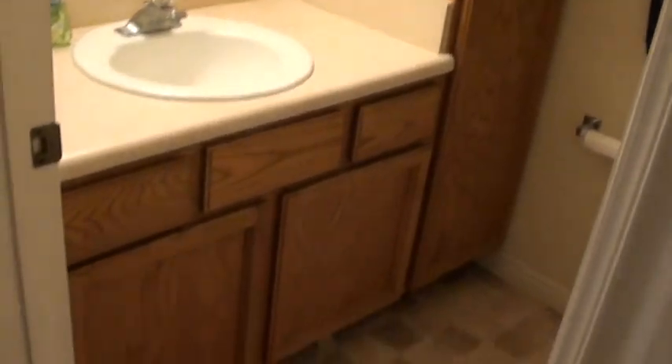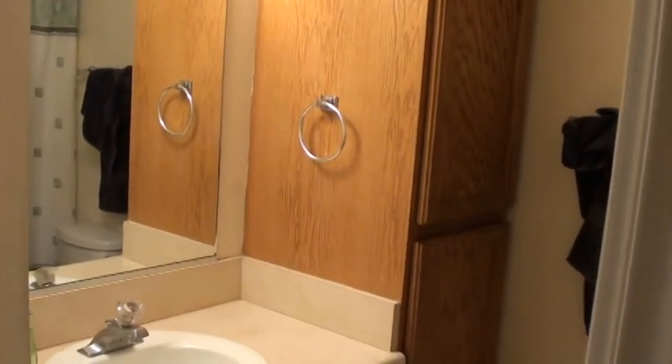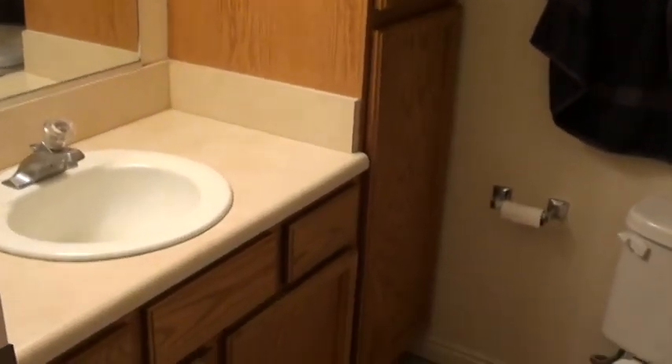Heading down the hall, our first bathroom — this is going to be kind of doubling as a shared bathroom; guests can use it as well. Victoria Place puts these nice cabinets in here off to the side, so you can see you get quite a bit of storage out of those, as well as having the normal cabinets down below.